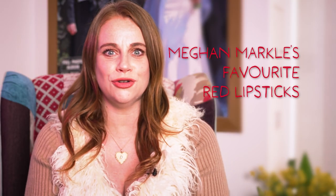Hi everyone, today I'm going to be talking to you about Meghan Markle's favourite red lipsticks. Hello sat down with Daniel Martin, who in case you didn't know is Meghan Markle's number one makeup artist, and he told us that these are the top three red lipsticks that he always keeps in his makeup kit.